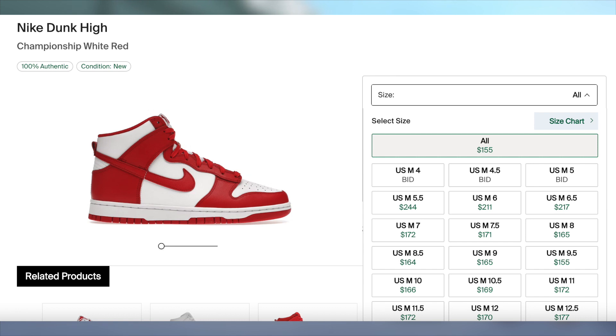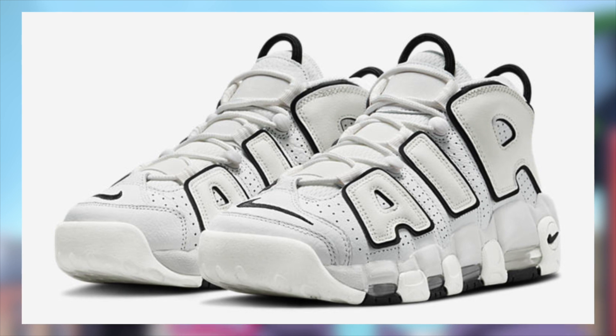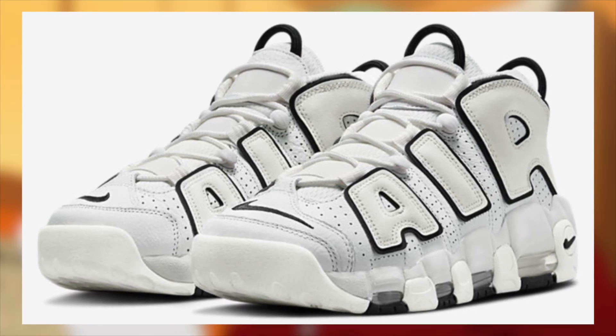Also on March 1st for $160, the Women's Uptempo Summit White will be dropping. Unfortunately, I do not expect these to be profitable, but if you do want a personal, I wouldn't suggest sleeping on these as I do expect them to sell out.